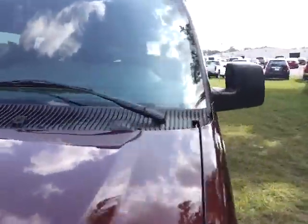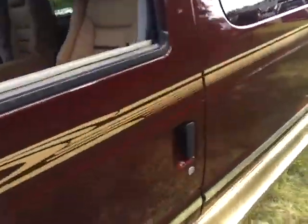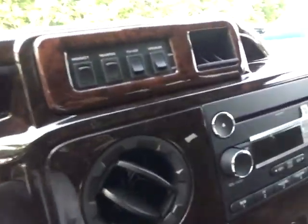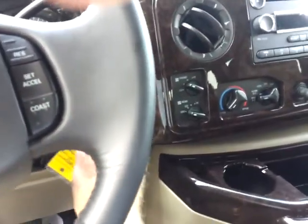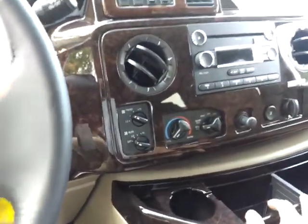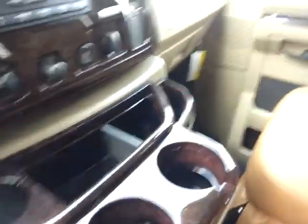It's the 5.4 V8, which is a flex fuel engine. It's got 16 miles on it. Controls for your lighting, premium sound, it's got the Sync with USB and iPod and phone activation. A lot more. This is Brian Graves saying thanks for taking your time to view this conversion van. You can reach me at 888-439-8045.